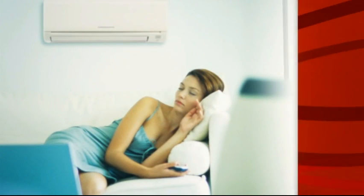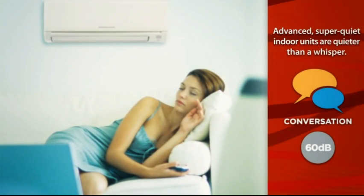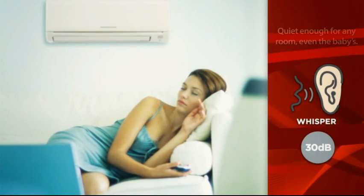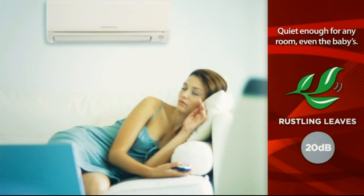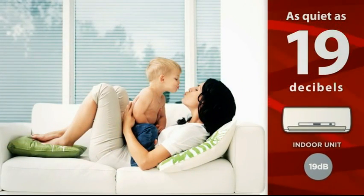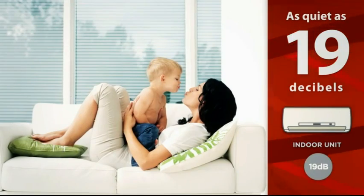Mr. Slim is as quiet as it is efficient. That's because Mitsubishi Electric has developed advanced super quiet indoor units with sound levels as low as 19 decibels. That's literally quieter than a whisper, which makes Mr. Slim perfect for any room in your home, even the baby's.